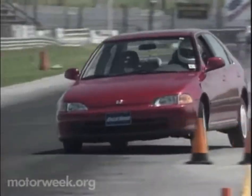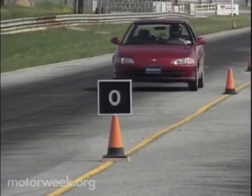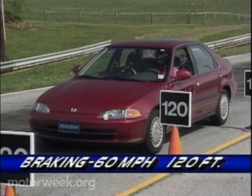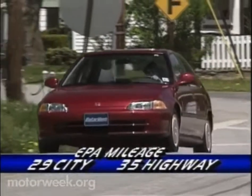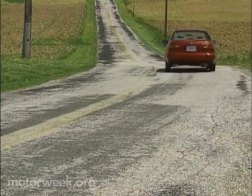The well-balanced double wishbone suspension made it very nimble in corners. Anti-lock brakes are available on EX-grade cars only and stopped our test car in a good average distance of 120 feet from 60. The EPA predicts 29 city and 35 highway. We averaged 30 miles per gallon. So the Civic is a superb little car that deserves its excellent reputation.